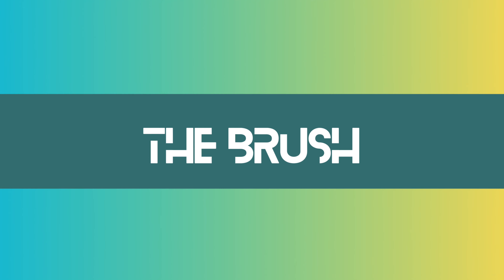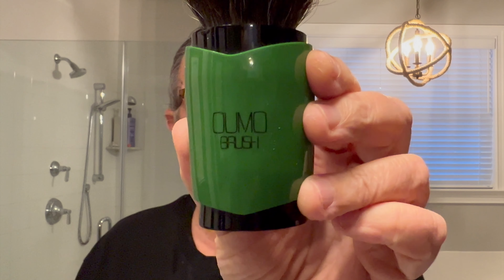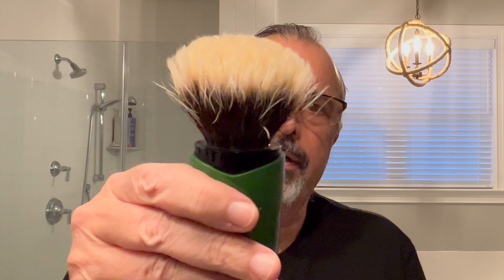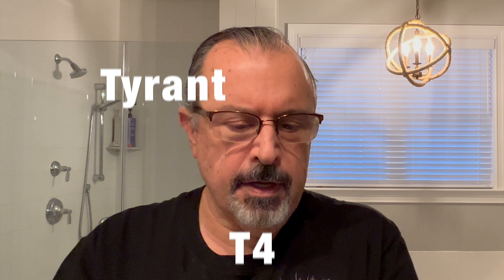Let's talk about the brush for a minute. This is from Umo Brush in China. You've got the English on one side, the Chinese on the other. This is a limited edition brush from the Confucianism series — they had about 12 or 14 brushes when they produced this; I think there's only one left. They all came in different colors — just a beautiful design. It has a hand-tied badger knot; this is a Tyrant T4. Just a beautiful brush. There's one left on the site, so check it out if that's something you'd like to get.